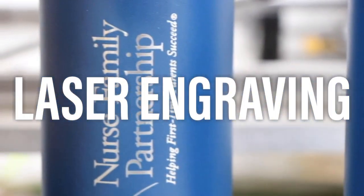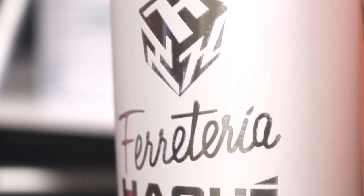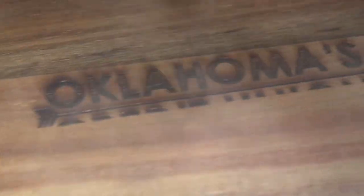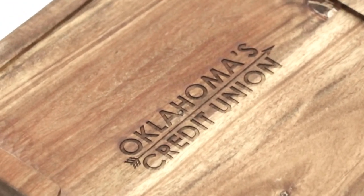Enjoy laser engraving, available on all stainless steel drinkware, including 360-wrapped imprinting on select items. Engraving is also available on metal and wood keychains, bamboo boxes and bottles, and high-end Acacia kitchenware, such as our Bramer glass cheeseboard and knife.